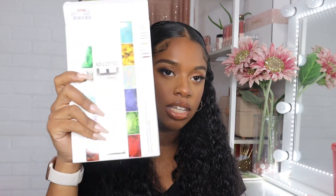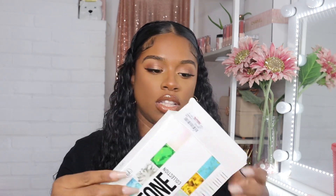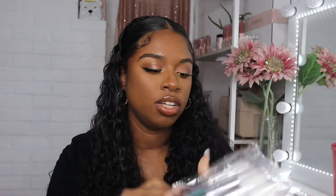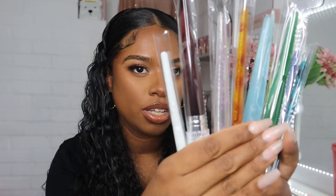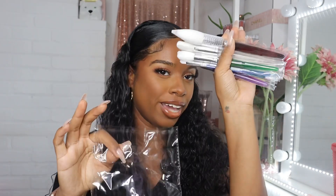Next I got two brush sets from BH Cosmetics. I got the Birthstone brush set and the 1991 brush set. I already opened the Birthstone set because I just had to see them — this was $9.99. Oh my gosh, these brushes are so pretty. They want the blue one and the green one. They're really, really pretty and I like BH Cosmetics brushes — their quality is pretty good. This set has 12 brushes and they were only $10. That's a great deal.